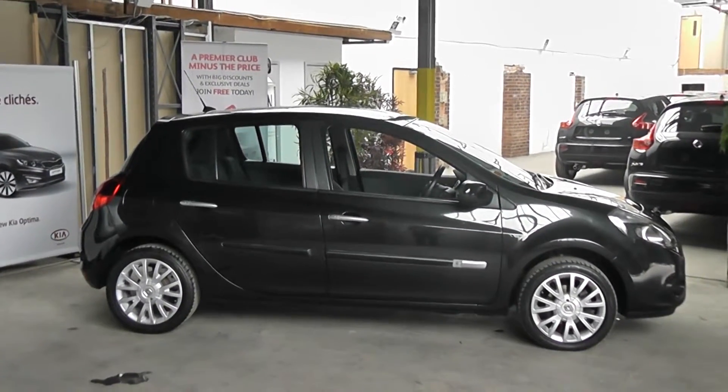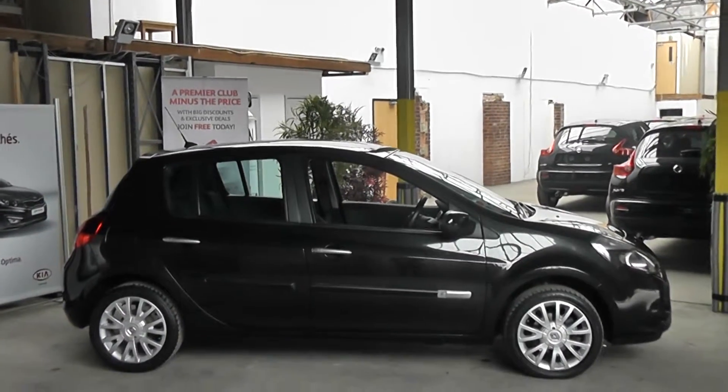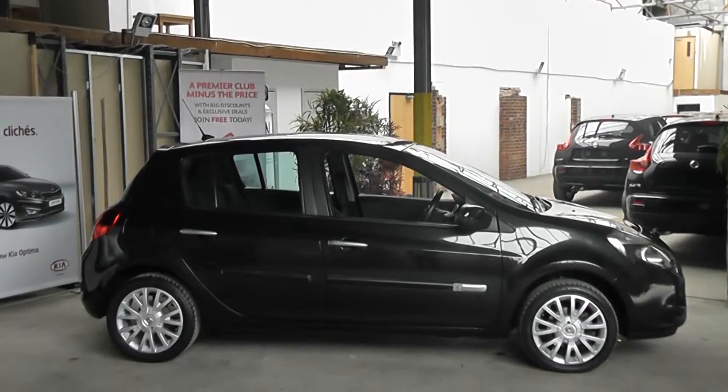Hi and welcome to Wessex Garages Gloucester. The car we are looking at today is a Renault Clio 5 door 1.4 litre petrol. The car has done just under 25,000 miles and comes finished in a black paint.